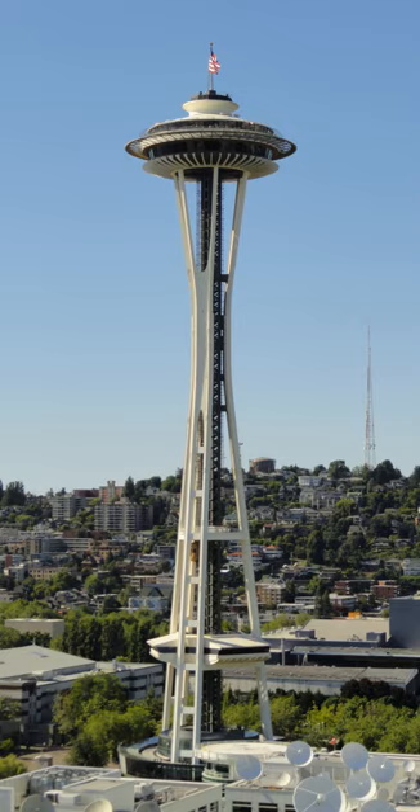It also has 25 lightning rods. The Space Needle has an observation deck at 520 feet and the rotating Sky City Restaurant at 500 feet. The downtown Seattle skyline, as well as the Olympic and Cascade Mountains, Mount Rainier, Mount Baker, Elliott Bay and surrounding islands can be viewed from the top of the needle.